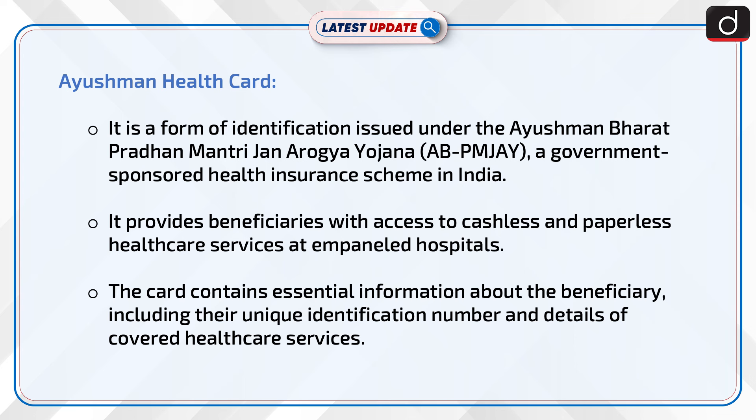The card contains essential information about the beneficiary, including their unique identification number and details of covered healthcare services.